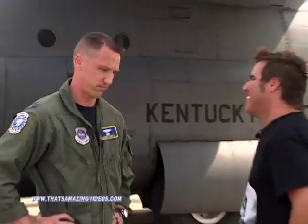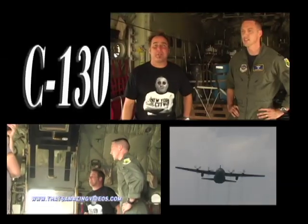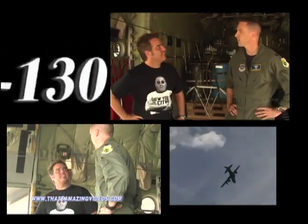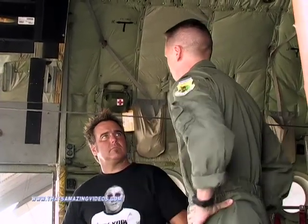Do you mind if we take a look? Absolutely. So we're in a C-130. Sean, what is a C-130 used for? Just about everything. The C-130's been in production for over 50 years. This particular aircraft at the Kentucky Air Guard has been used to airdrop personnel into drop zones, airdrop equipment to resupply troops in combat, and once the aircraft is empty, if we're able to land, we reconfigure the cargo compartment to haul out litter patients — those who've been wounded or perhaps even worse.